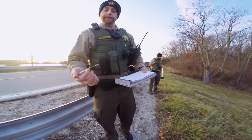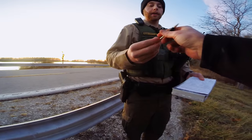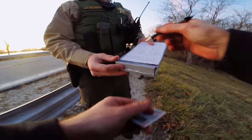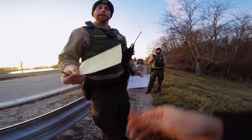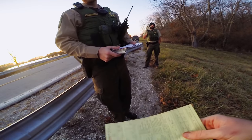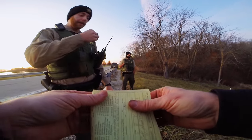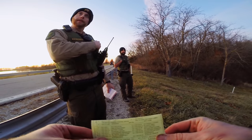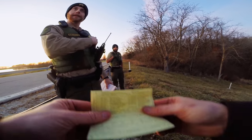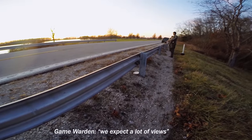The officer explains it's just a warning — no fine, no fees, no court, and it doesn't go against my fishing license. I just need to sign it saying we talked about it, and they give me my copy. The officer mentions that most guys come here for crappie fishing, and asks where I came from — Edwardsville, about an hour away. He checks out 618 Fishing on YouTube and jokes they're expecting a lot of views.